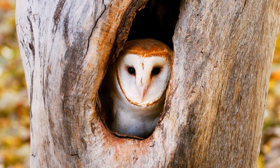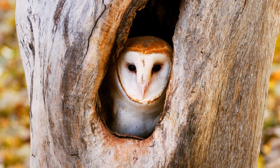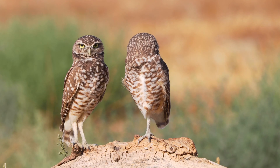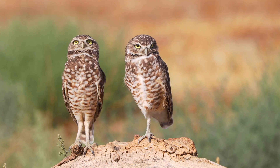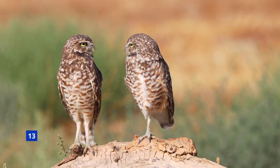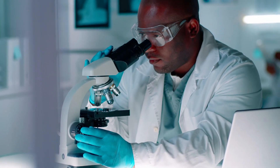An owl has three eyelids: one for blinking, one for sleeping, and one for keeping the eye clean and healthy. After digesting their food, owls regurgitate hard pellets of compressed bones, fur, teeth, feathers, and other materials they couldn't digest. Ornithologists study those pellets to learn more about an owl's diet.